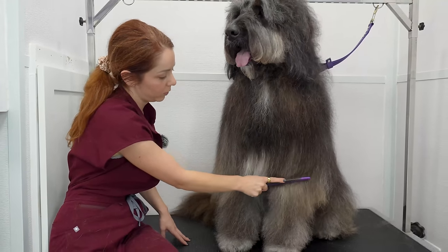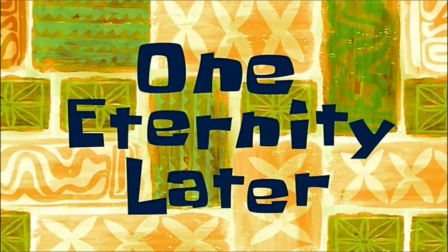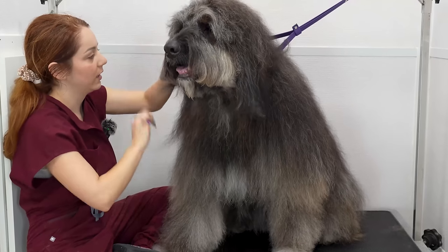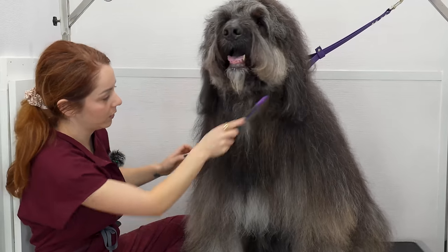I've never seen a comb go through a doodle's coat like this before. One eternity later — I think we're about done brushing after 400 years. And now we need to do your paws.